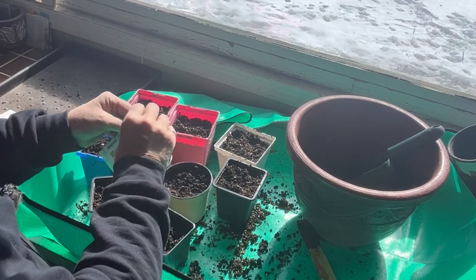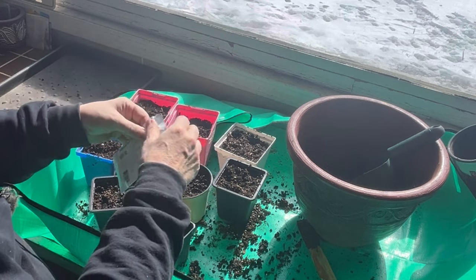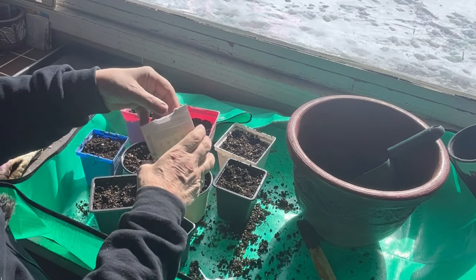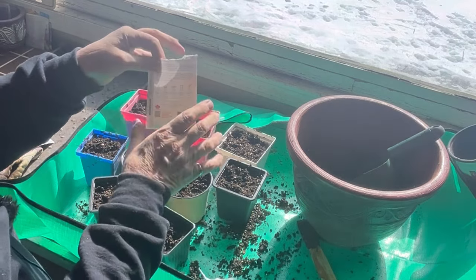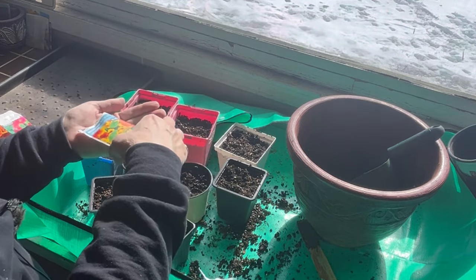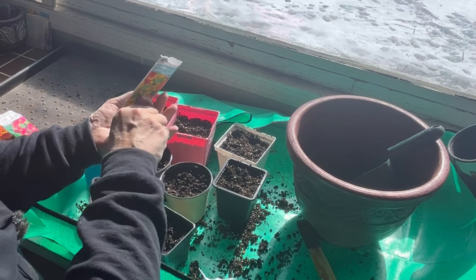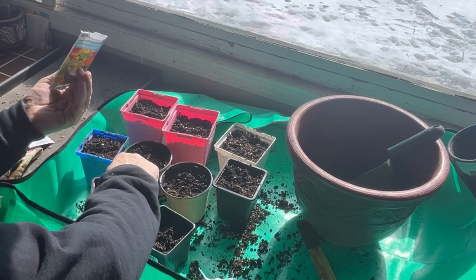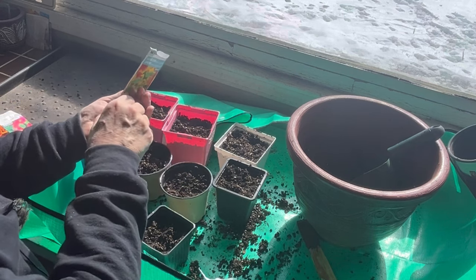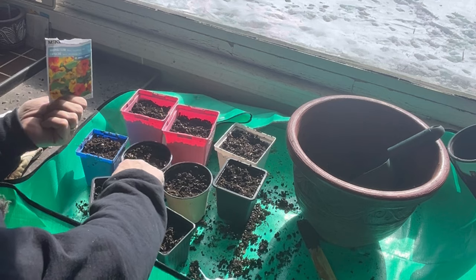Another thing to check when deciding if something can be started in April is whether it recommends direct seeding in early spring. If it says to direct sow into the soil in early spring, those are also ones that work well for starting indoors. I don't have a lot of luck with direct sowing flowers — probably because I have bad soil and quack grass — so I always like to ensure I have plenty by starting some indoors.